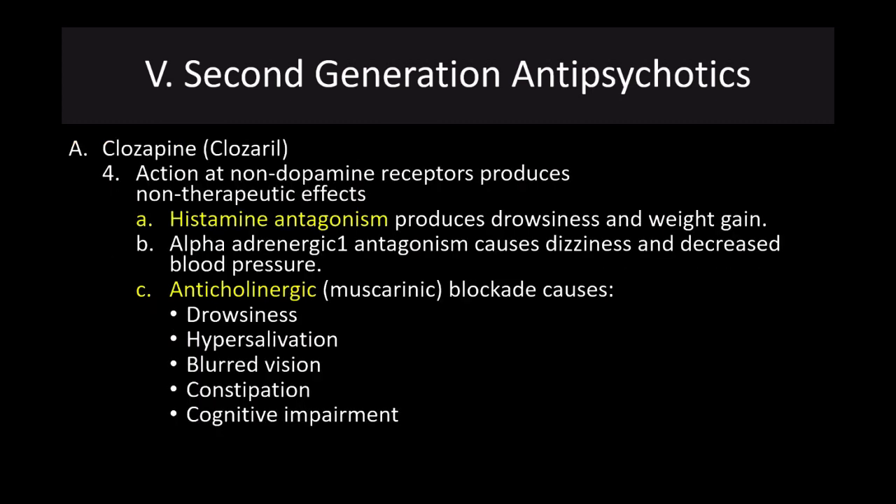Clozapine has action at non-dopamine receptors that produces some non-therapeutic effects. Its histamine antagonism produces both drowsiness and weight gain. It is also an alpha-adrenergic antagonist that can cause dizziness and decreased blood pressure. It's also anticholinergic, which causes drowsiness, hypersalivation, blurred vision, constipation, and cognitive impairment. Anticholinergic drugs, particularly those of the muscarinic receptor, oftentimes cause significant difficulties with memory and other cognitive functioning.